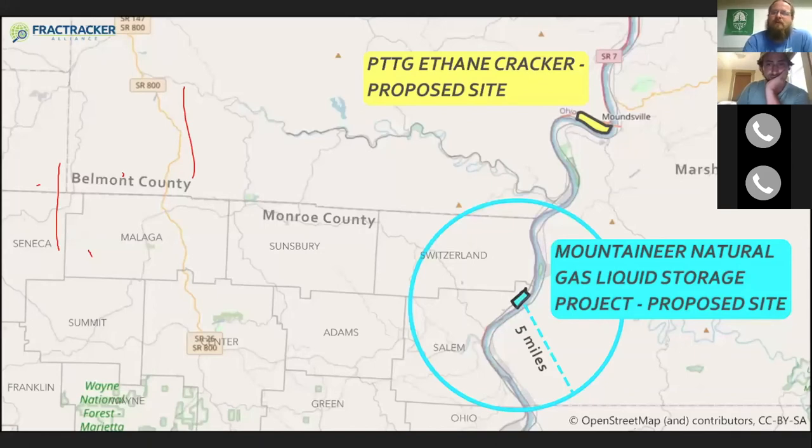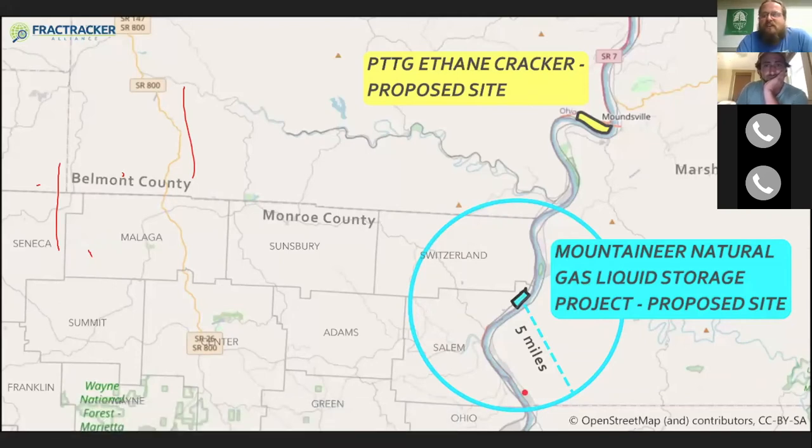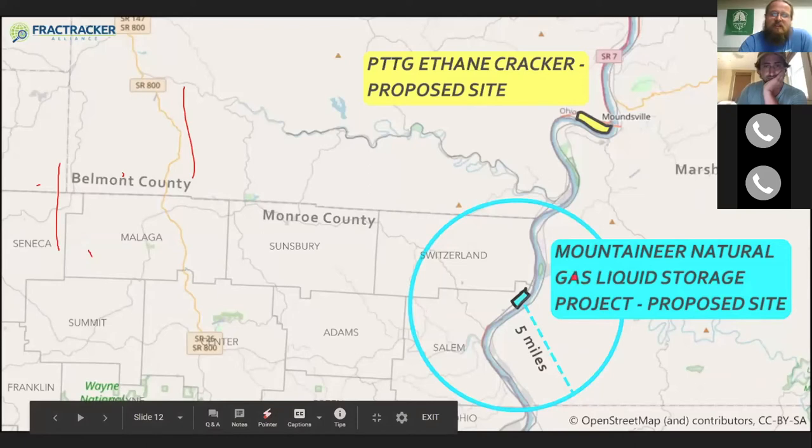This map shows just a five-mile radius from the storage facility. Natrium and Westlake Chemical plants are all right here within those five miles — just to give you an idea of the area of potential impact. And if you remember the original map, the salt dome itself is even larger than this radius, so someone way over in Marshall or Tyler County, West Virginia could be dealing with the fallout from a catastrophe.